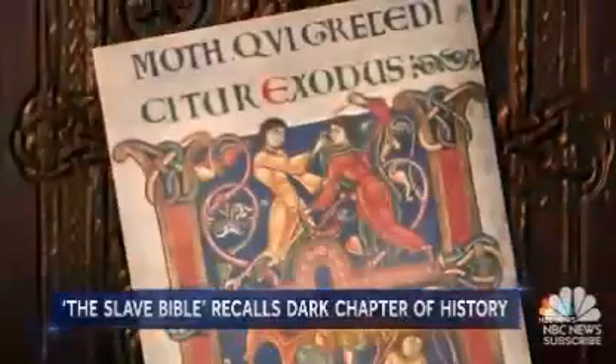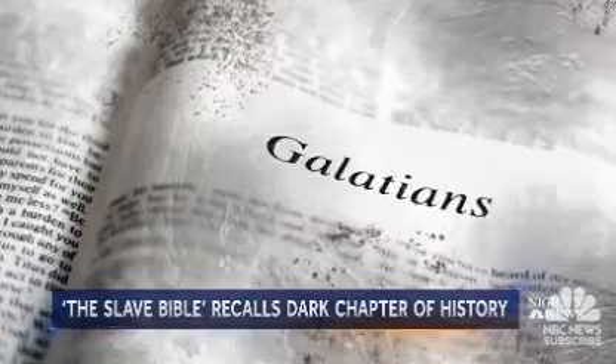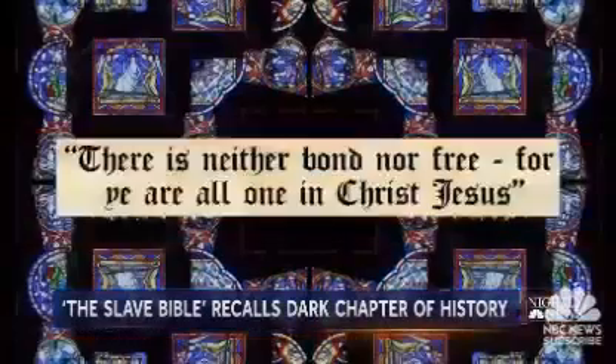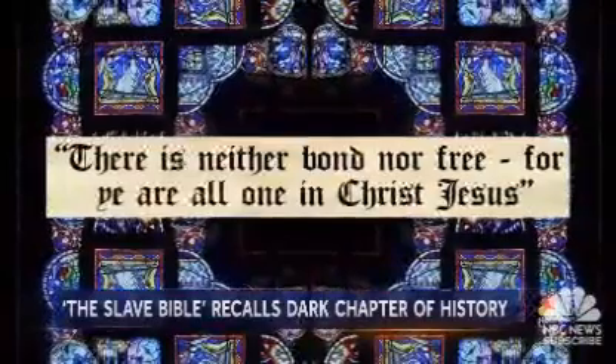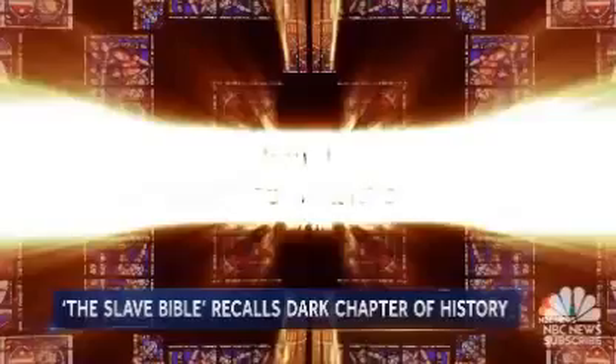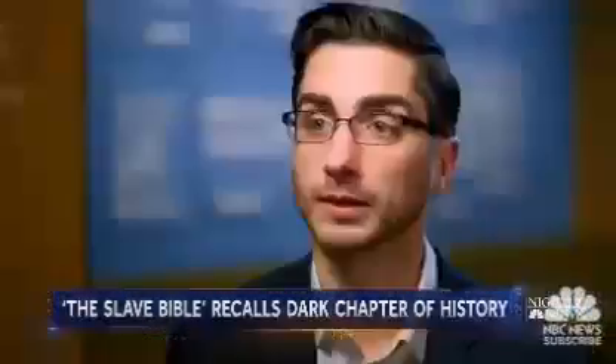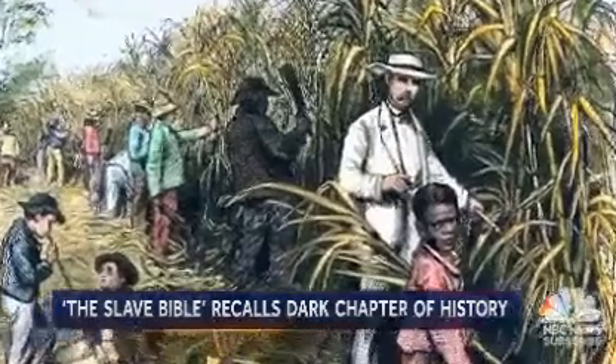The Book of Exodus: redacted. No story of Moses demanding Pharaoh, 'Let my people go.' Gone is Galatians and the verse, 'There is neither bond nor free, for ye are all one in Christ Jesus.' And no Jeremiah: 'Woe unto him that useth his neighbor's service without wages.' What they've left in are verses such as Ephesians 6:5, the famous verse: 'Slaves, be obedient to your master.'